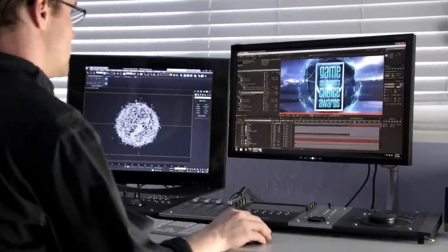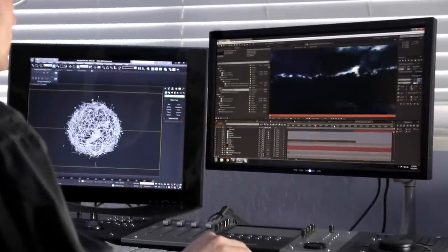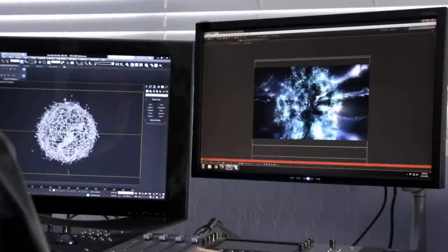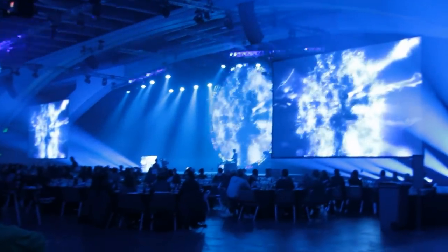Luckily we had the Maxima system there on site with us. It had a Tesla C2075 in it, a Quadro 6000, and we hooked up directly to the screens there at the award show. The client was able to sit in the audience.